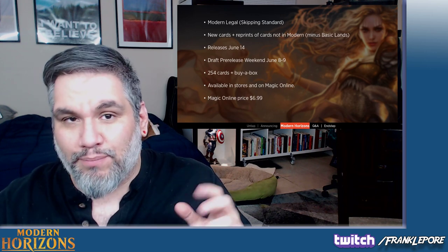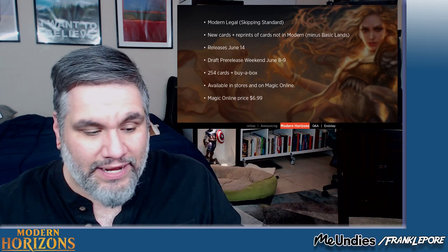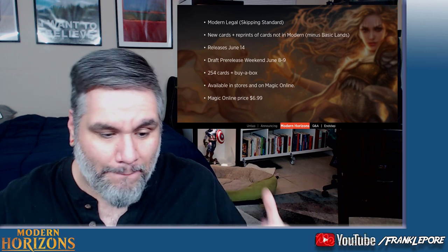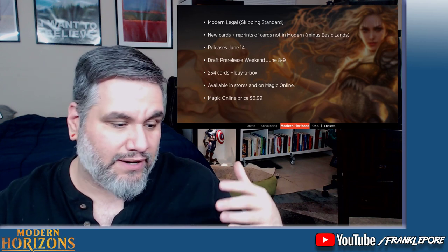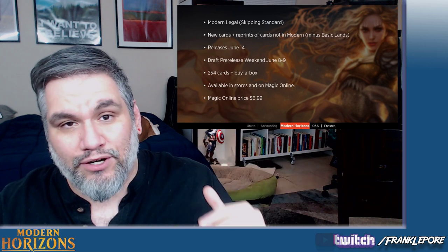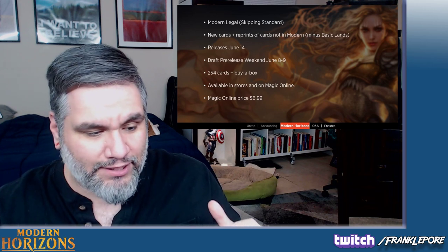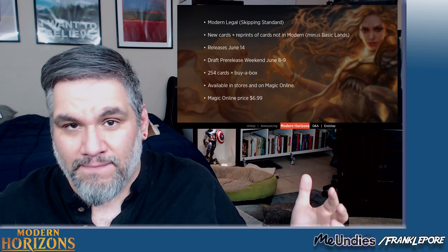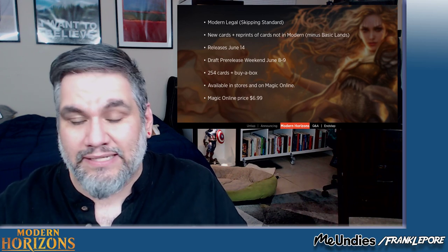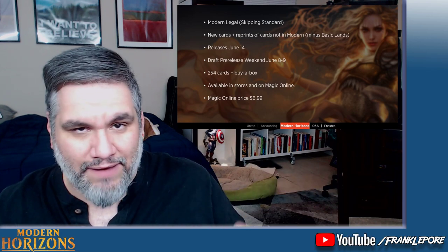My only concern is the price point. For cards right now like Assassin's Trophy, it's opened en masse because you have all these Standard players opening boxes of Guilds of Ravnica, Ravnica Allegiance, and all these Standard sets. Going through Standard to get into Modern is good for the supply and demand of a card — let's say you open millions of Assassin's Trophies for Standard, and then once they rotate out of Standard, the demand for those cards goes down because now only Modern, Vintage, and Legacy players want them.